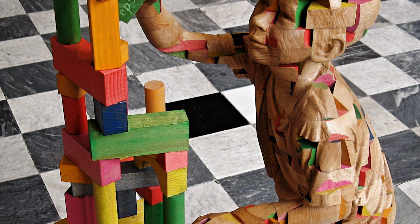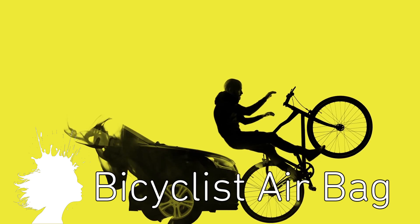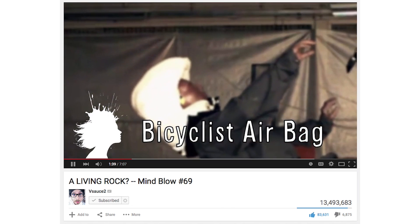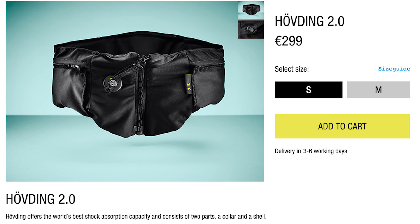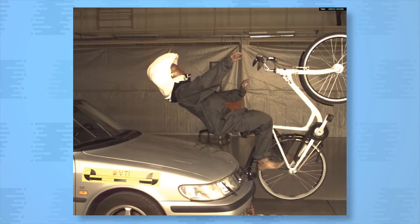The Hovding is an airbag for bicyclists that you wear around your neck — but you knew that if you saw Mind Blow 69. At that point it was just a student thesis, but the device is now available for purchase. Hovding, Mind Blow complete. Now go save some lives, kiddo.